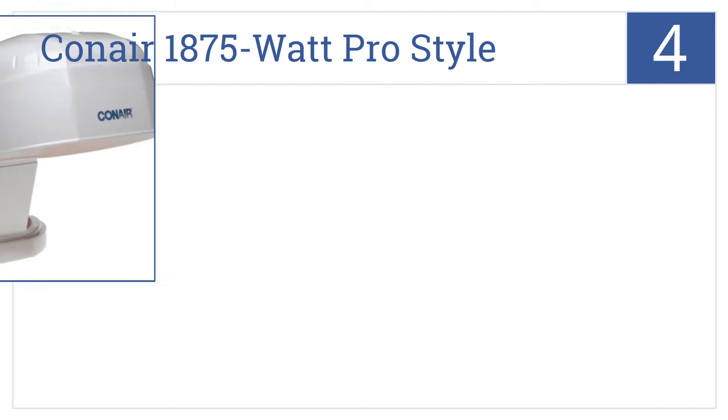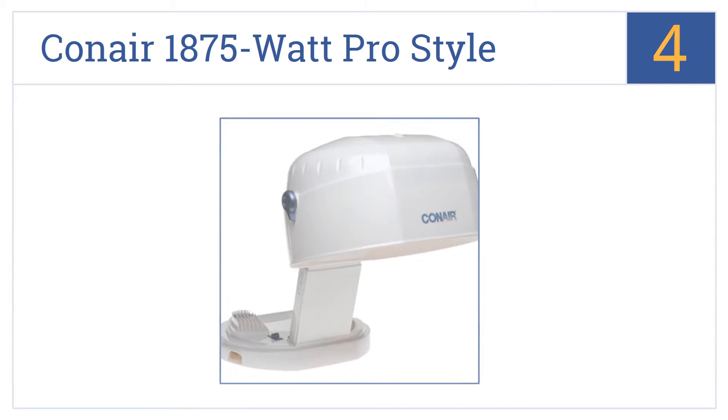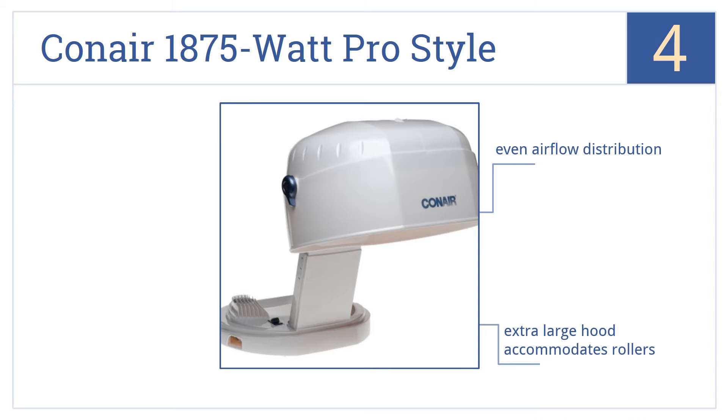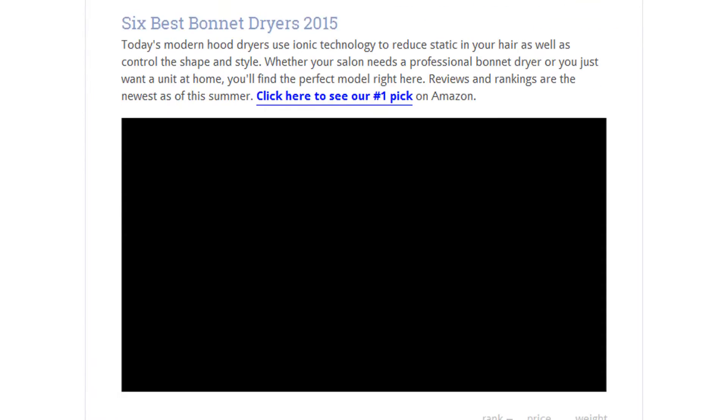Coming in at number four on our list, the Conair 1875-watt Pro Style Bonnet Dryer is all about convenience. It collapses down when not in use and features a carry handle and cord storage area. It delivers an even airflow distribution, the extra-large hood accommodates rollers, and it includes a six-foot long power cord.